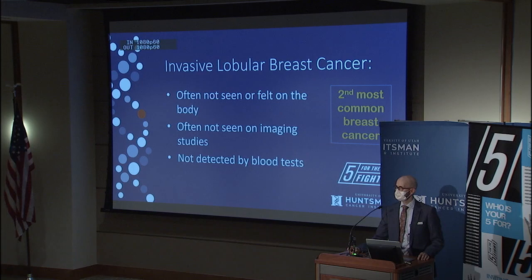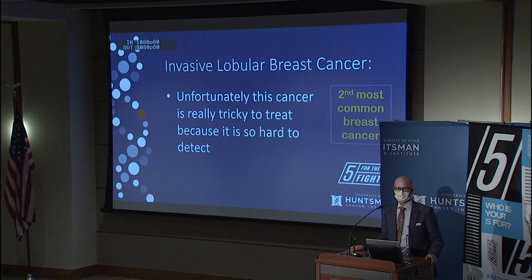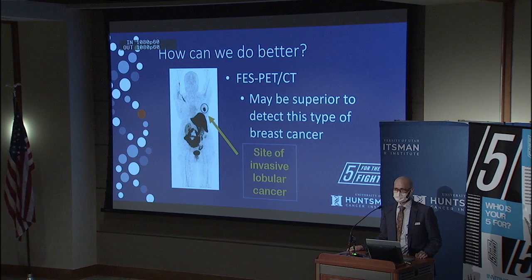I focus on invasive lobular cancer, which is the second most common breast cancer. The problem with invasive lobular cancer is it's often not seen or felt on the body, especially in early stages. It's often not seen on any imaging studies, despite all of our most advanced technology, and it's also often not detected on any standard blood test. Because it's so hard to detect, it can also be really tricky to treat. For example, if you go to surgery, the surgeon may not know how big the tumor is, because no imaging test could show that.